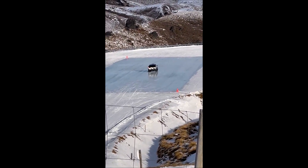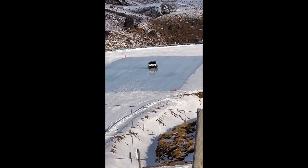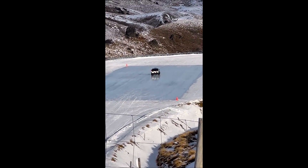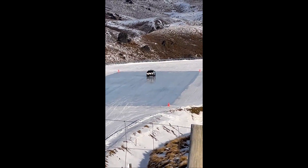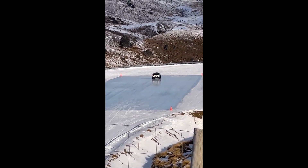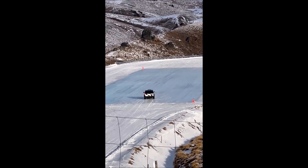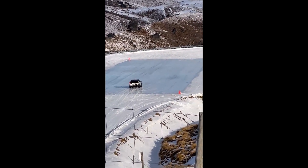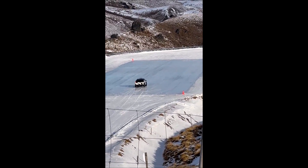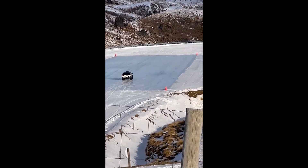If you've ever attempted to navigate icy roads, you know how treacherous they can be. Typically, vehicles struggle to maintain control, their tires desperately searching for grip. But as you can see, the Cybertruck seems to defy these expectations to a degree, as the videos reveal its impressive handling and stability on the ice.